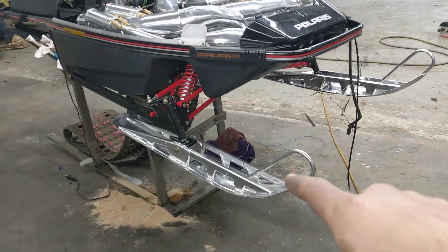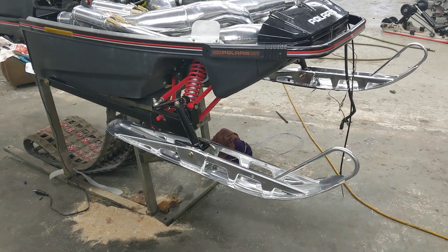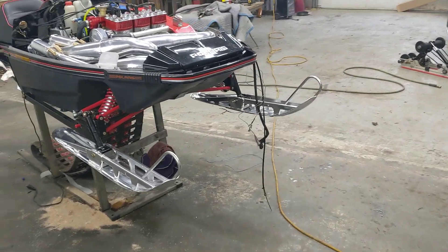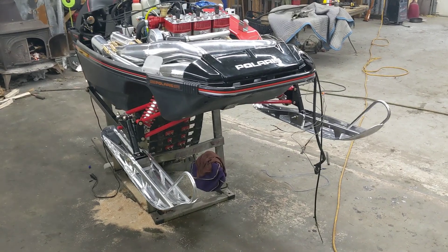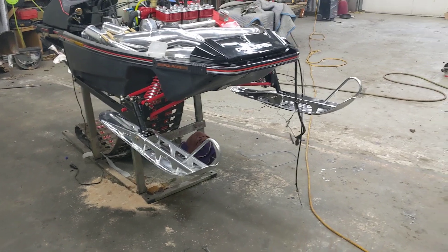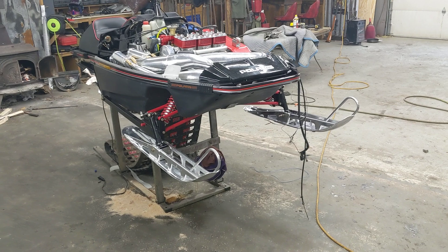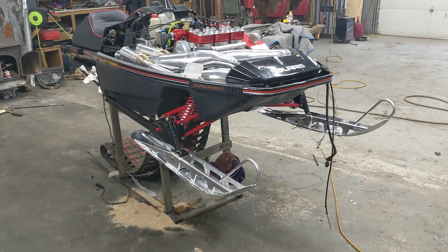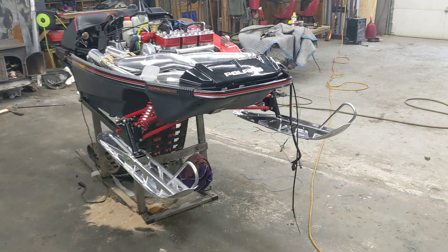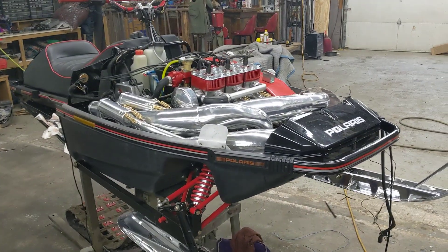Check out the aluminum skis. I got them back from Race Coatings in Wyoming, Minnesota. They did the ceramic coating on them, then they tumble polished them. They look sweet. I love them, and they're so light. I put some super big carbides on the bottom to help protect them. They're probably not the strongest ski — I'm not going to be doing any ditch banging with those skis. It's going to be very gentle trail riding and crossing of the lakes.